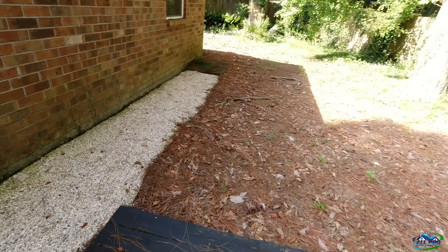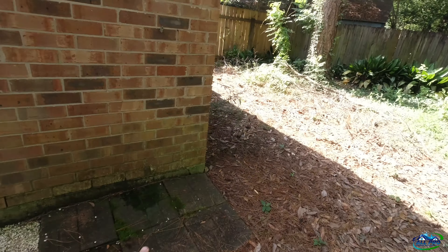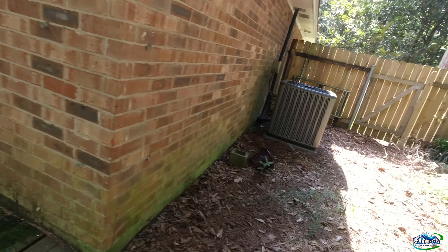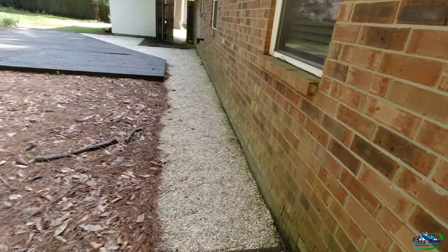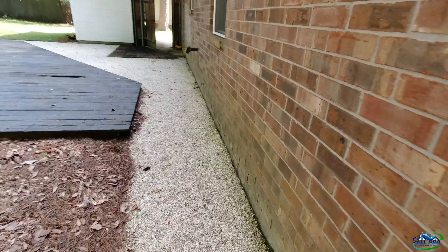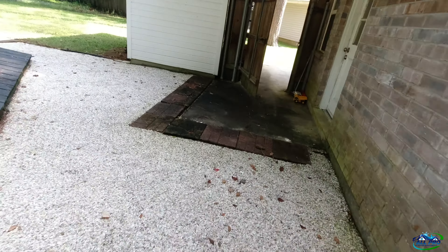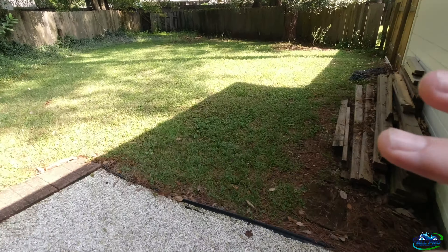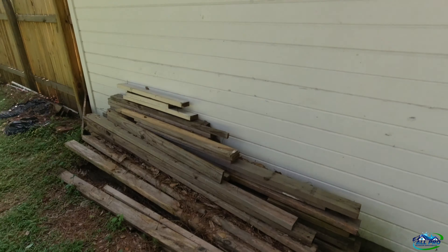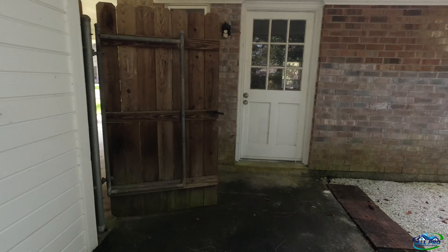Over here we've got some heavy growth — I'm going to hit it with two percent. No vegetation here, so that's awesome. The whole back of the house is good with no vegetation so we don't have to pre-water. I just got stung by a wasp — always fun. We're not in the moving business; we'll move some stuff but not all of that.